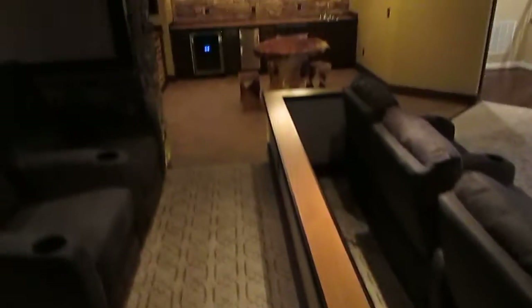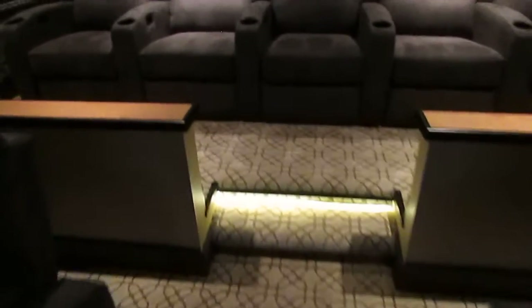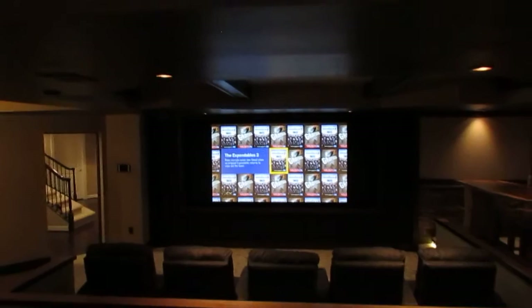We also did this knee wall with design elements incorporated to match the kitchen countertops — I thought that was a fantastic idea. As we walk up to the back row of five seats, everything is acoustically customized with panels behind the stretch fabric. In the back we have the beams and two Crestron automated window treatments.